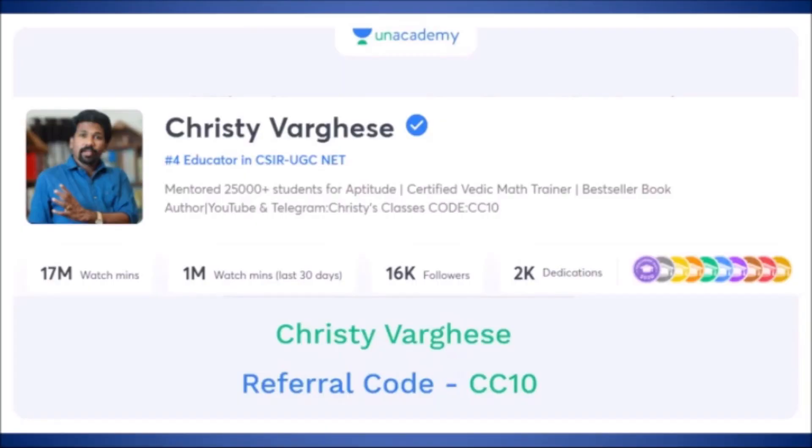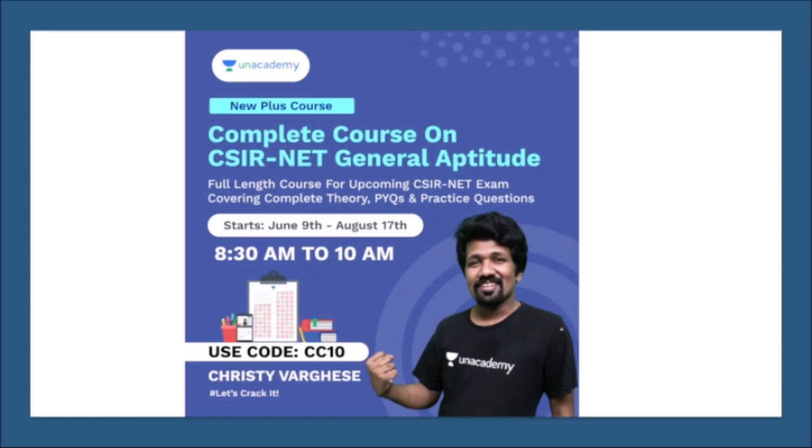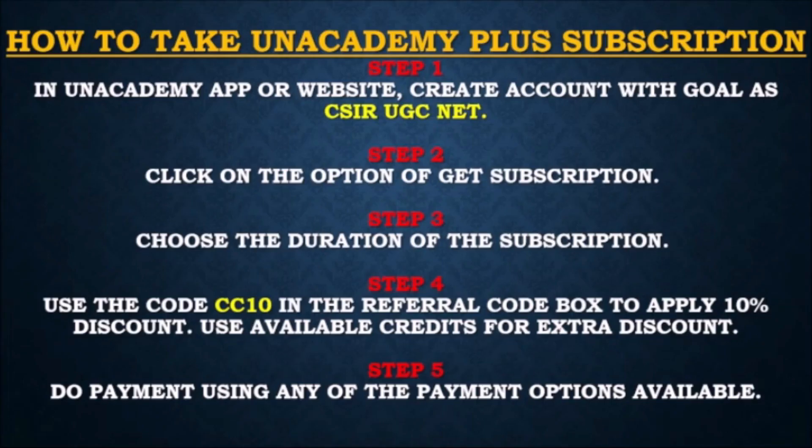If you want live free classes for general aptitude, download the Unacademy mobile application and search the profile 'Christy Varges' to find 300+ pre-recorded videos and daily live classes at 11 AM, Monday to Friday. Full course details and paid courses are also available on the Unacademy platform with referral code CC10.